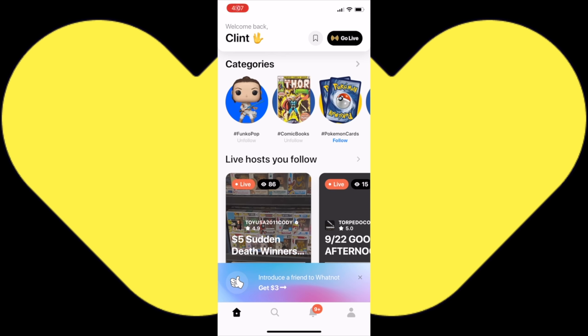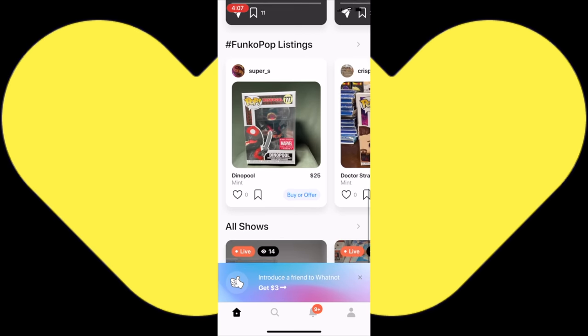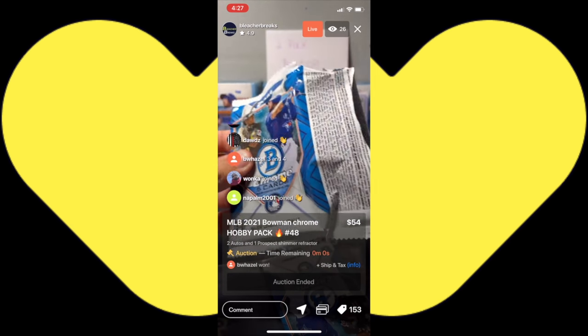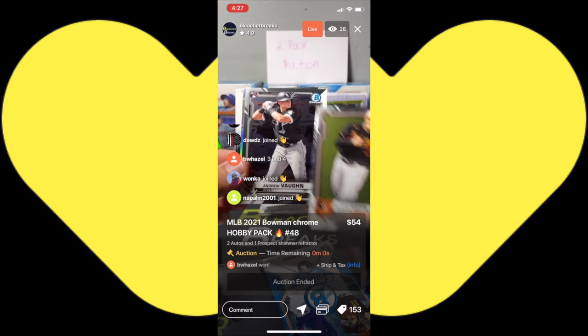This video was brought to you by the Whatnot app. Download the free Whatnot app today and participate in live auctions from your smart device. You can buy Funko Pops auction style, Silver Age and Golden Age comics, and also have sports cards ripped for you live.